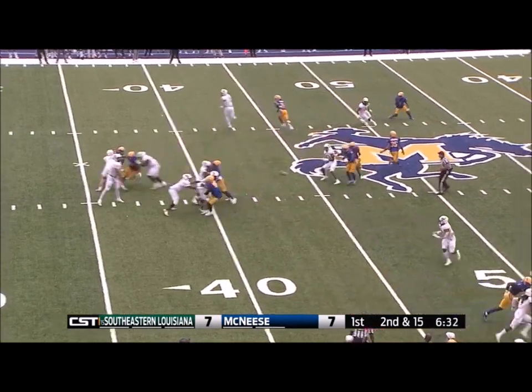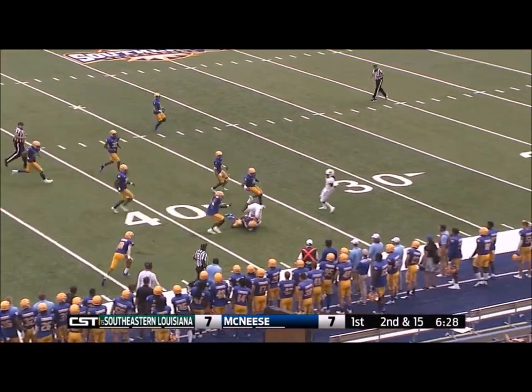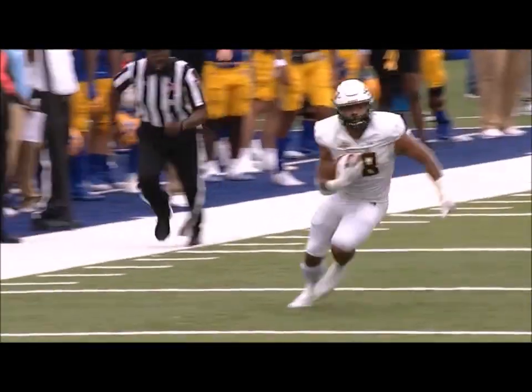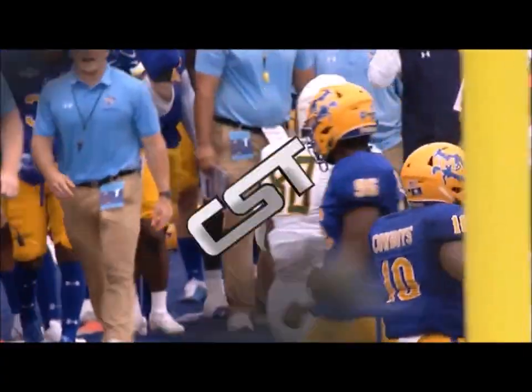Wilson in motion. Kelly looking. Throws it short. That's given the tight end. Makes a man miss. Still on his feet at the 40 and is undercut by Richardson. At that time you see here again throwing to the tight end. Cole Kelly, that's a nice outlet.